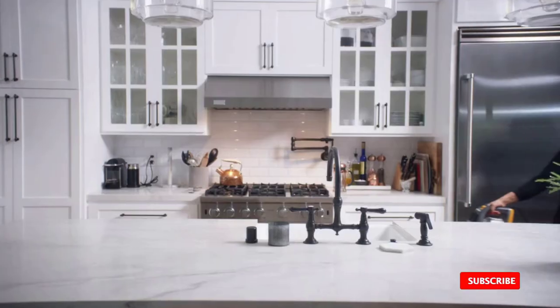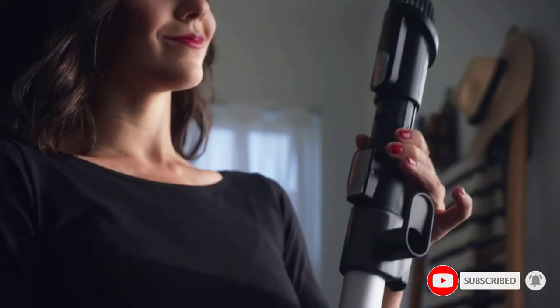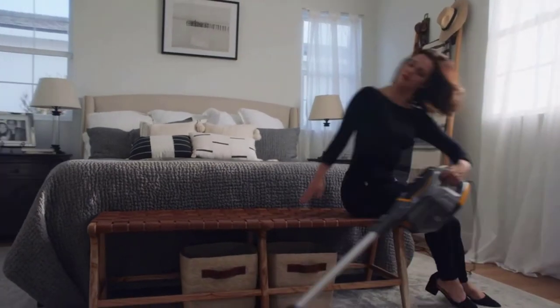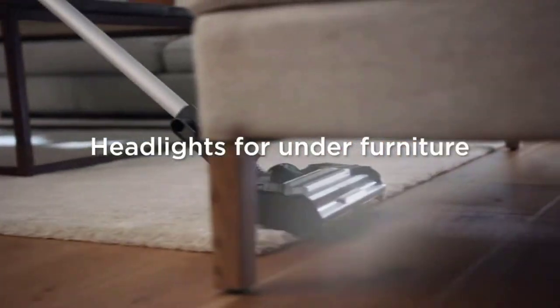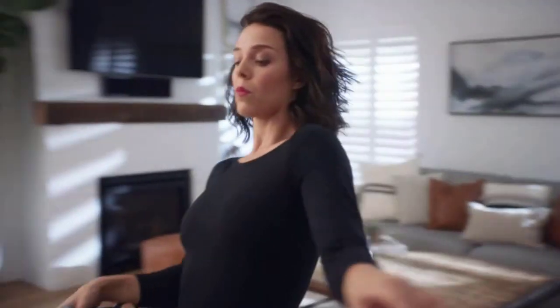Once we moved it onto the surfaces, the 7.4-pound vacuum was able to effectively pick up all materials on hardwood, low-pile carpet, and medium-pile carpet in just one or two passes. On the high-pile carpet, it was difficult to move around and we noticed the product getting a bit warm. For that reason, it earned a still-solid 4.5 stars for its effectiveness.